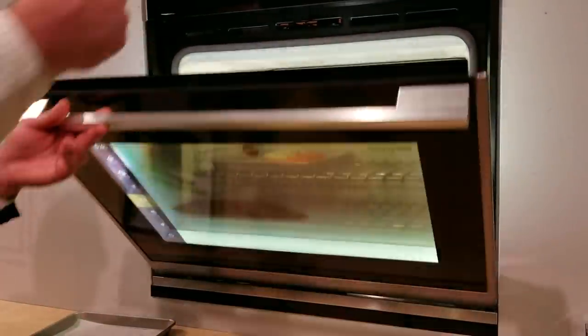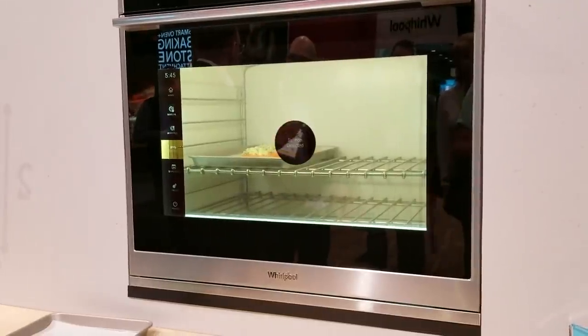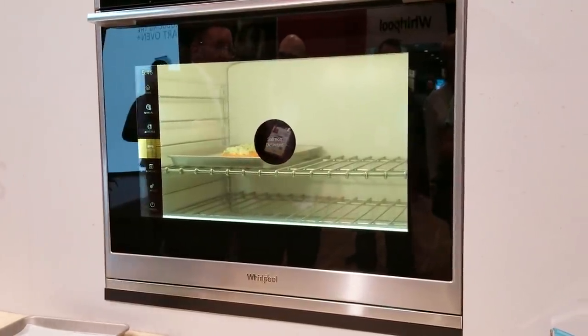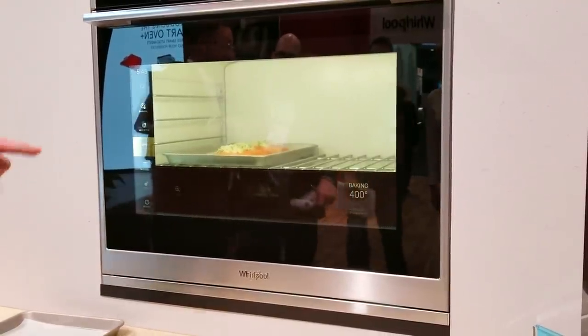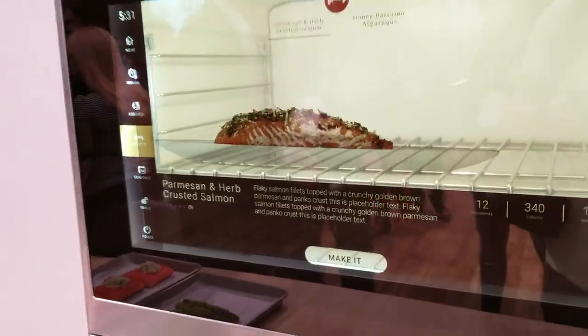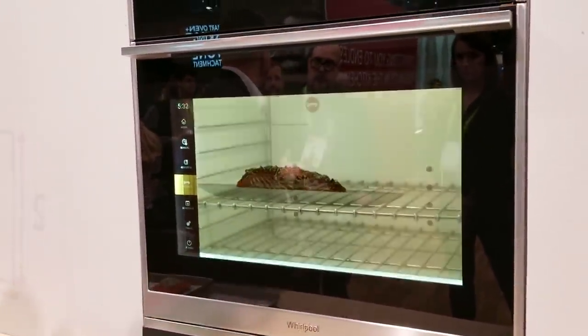Whirlpool was also showing off a concept oven called the Connected Hub Wall Oven. Kind of a dumb name, but it was very cool looking because the window to look into the oven was actually a touchscreen. It helps you know how to cook your food using augmented reality. It was just a concept, but it was fun to see a glimpse into the future with technology like this.